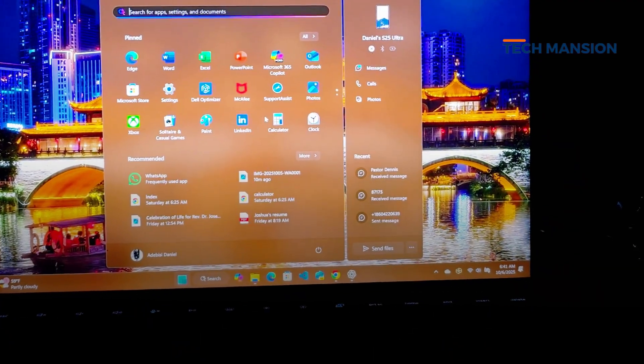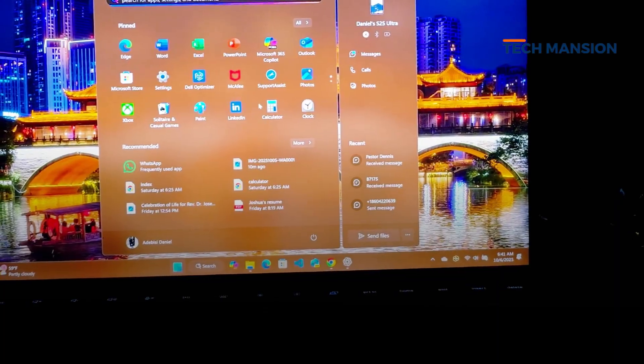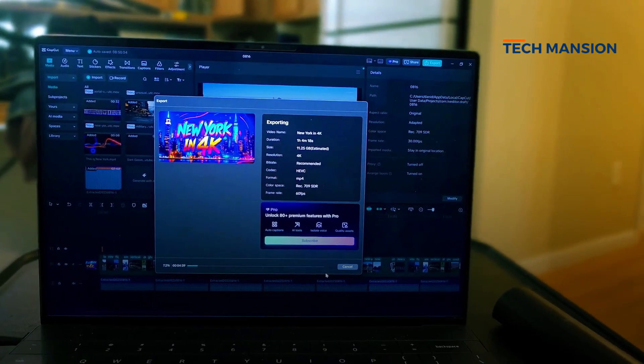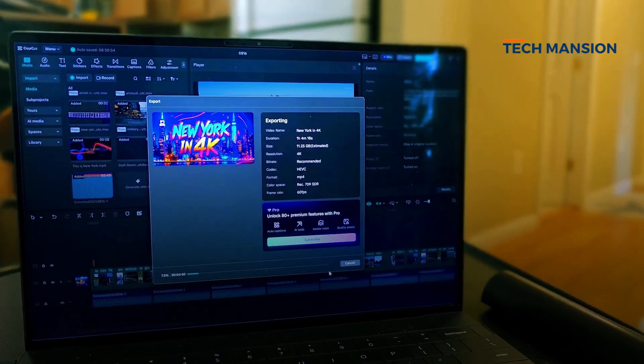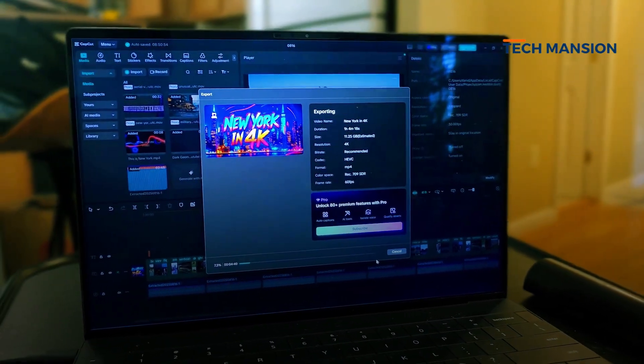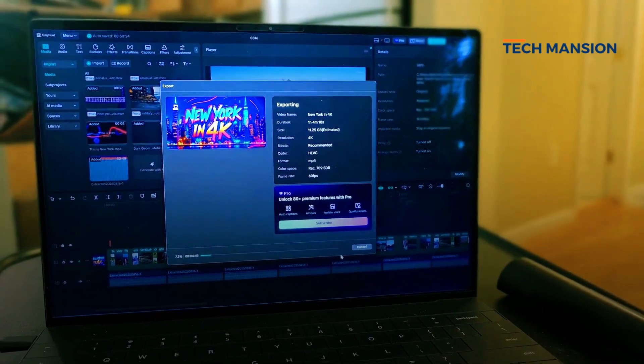With 32GB RAM, performance is excellent. I can have a bunch of Chrome tabs, coding workloads, and even some light video editing going on at once with no slowdown. Most modern apps are now ARM native, but some like Chrome can still freeze or lag from time to time. Things have improved a lot over the years, but not everything is perfect.